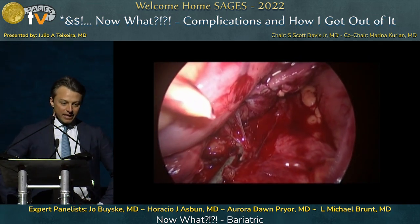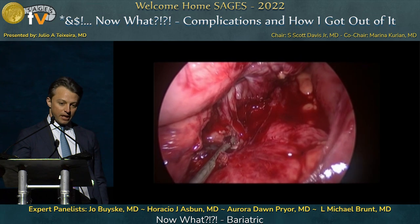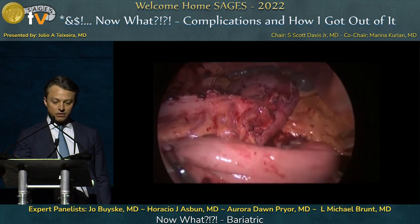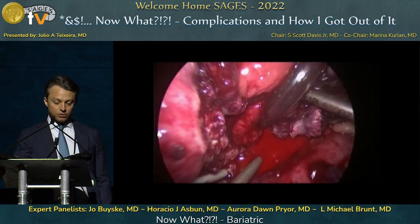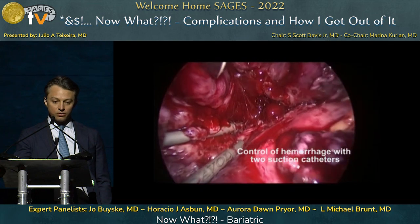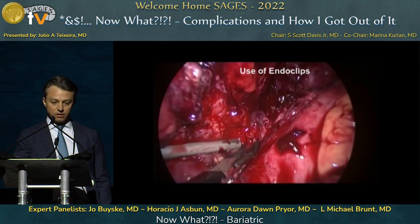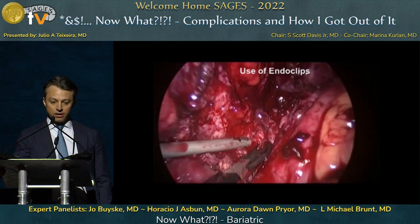As you can see in the video, the bleeding was pretty brisk and initially there was an attempt to control with pressure. We were actually able to control the bleeding with compression and further dissected out the Roux limb to prepare the field. A second suction was inserted into the abdomen to provide a drier surgical field. The first attempt to control the bleeding was done with clips — several clips were deployed on a side branch of the splenic artery — but this initial attempt did not result in control of the hemorrhage.